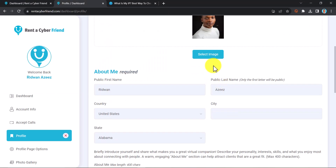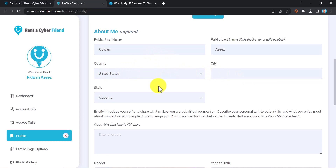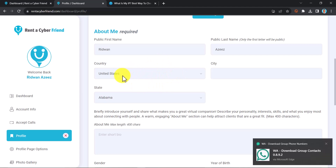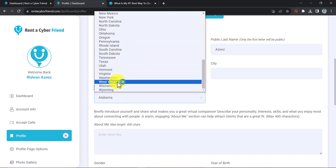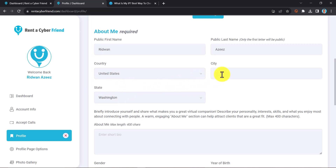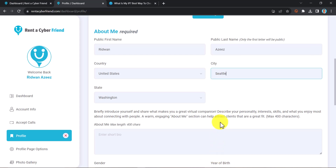After uploading your image, scroll down to where it says 'Country and City.' Make sure you are not entering your Nigerian location. Because you are using a VPN, the platform is going to detect that you are in the United States. By default the platform has already selected United States for me. I just need to put in my city. The state shows Alabama, but I can change that to Washington to match the IP address I'm currently using.